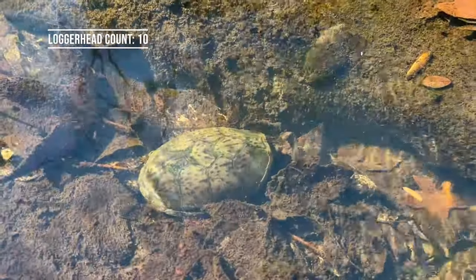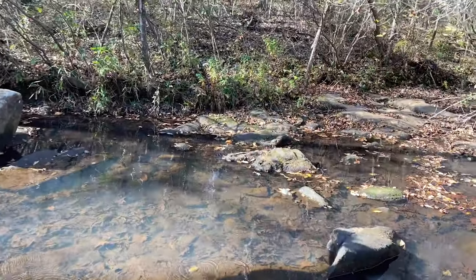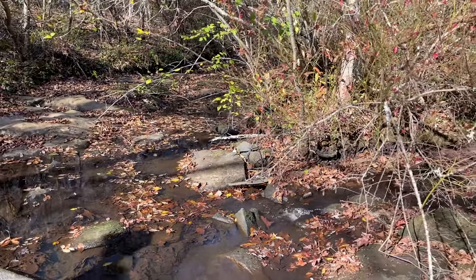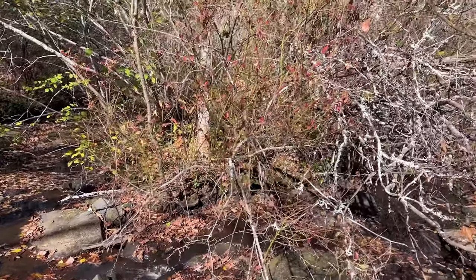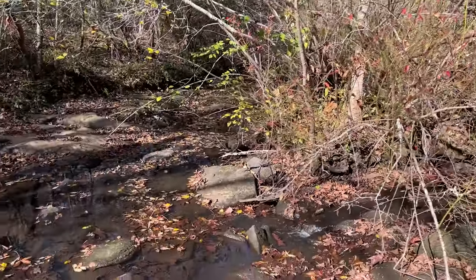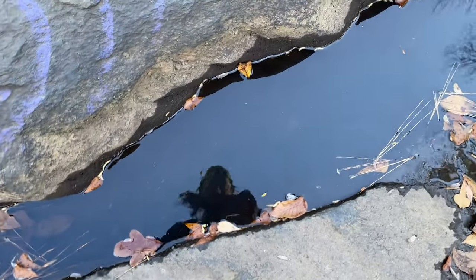And here's yet another one, just downstream from the last. I think it was this little pool where I saw like five at the same time. Still no snakes though, at least that we've gotten in hand - we've seen a couple of things plop into the water. This water is very slowly turning black.